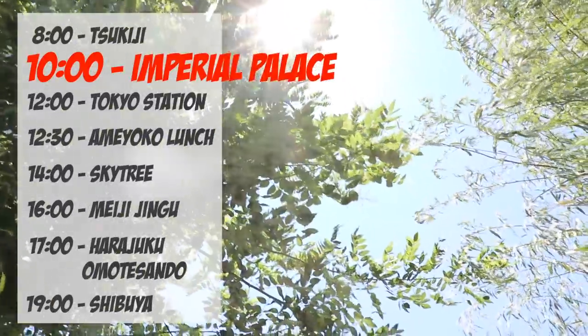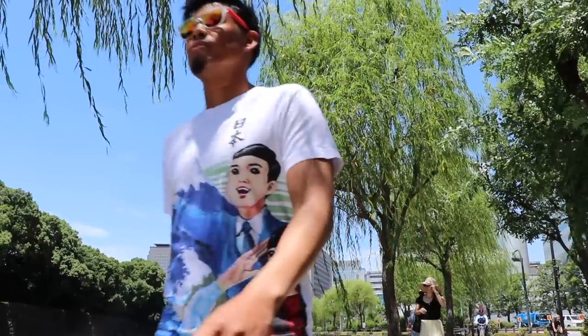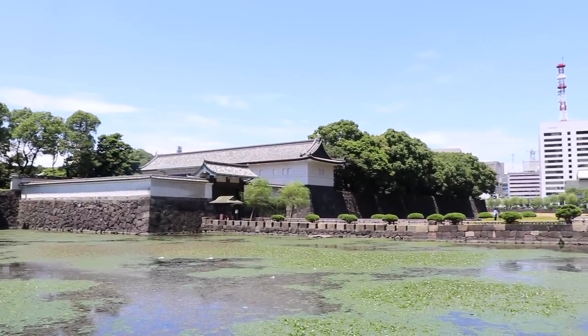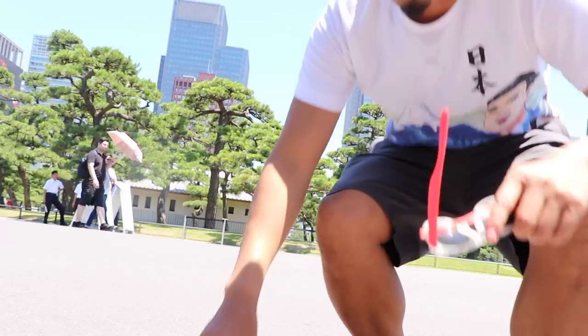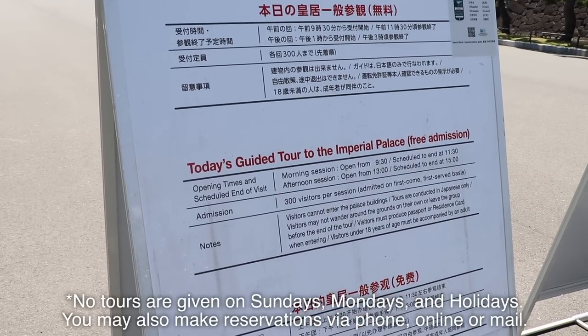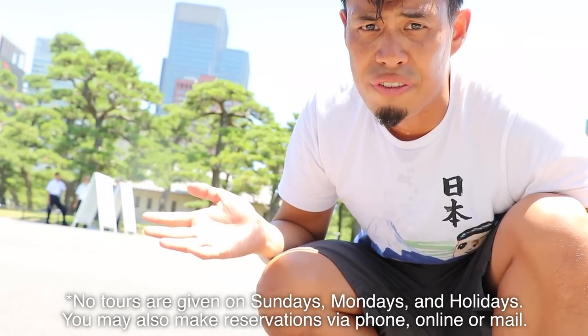Let's move on to the Imperial Palace. Take the Hibiya line and transfer at Kayabacho station to the Tozai line, and get off at Otemachi station, which is the closest station to the Imperial Palace tour starting spot. Be sure to arrive 10 to 15 minutes early because the tour starts at 10. They have tours mainly every day from 9:30 to 1 o'clock, lasting about two hours, and they take the first 300 people — first come, first serve.